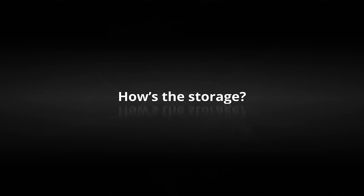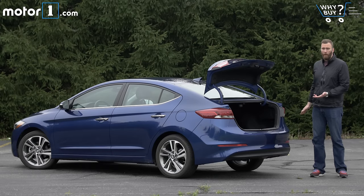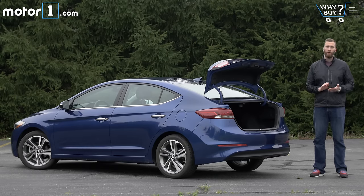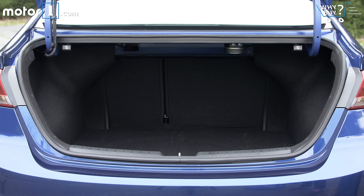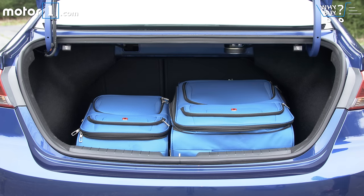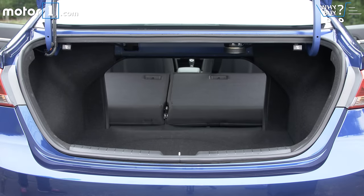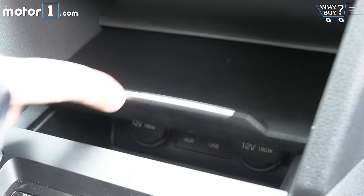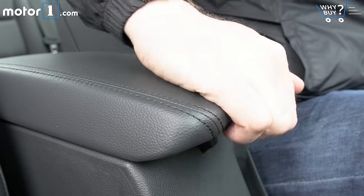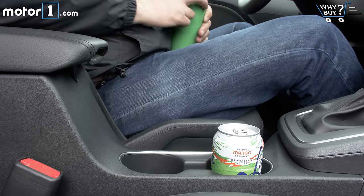How's the storage? The trunk is actually rather large and it's got a wide, deep, and flat load floor that should accommodate all of the groceries, luggage, baby strollers, or golf bags that you care to throw at it. In the cabin, Elantra drivers will have to make do with an average amount of stash space in a conventional layout. Still, there's more than enough room for the various water bottles and phone cables that I typically travel with.